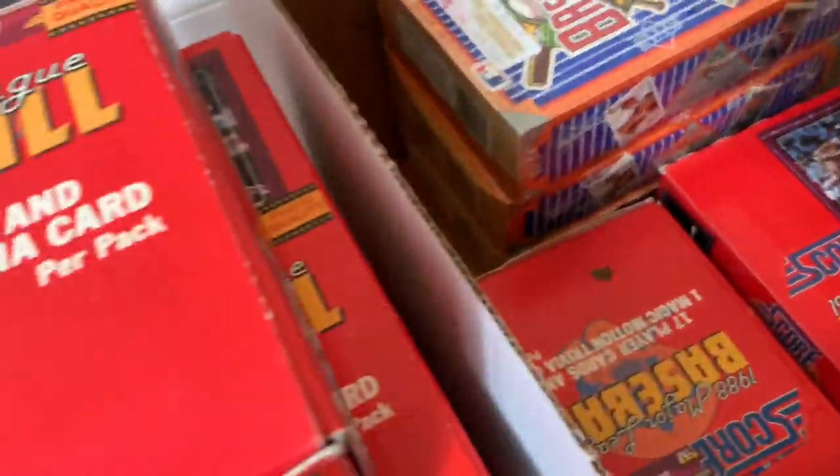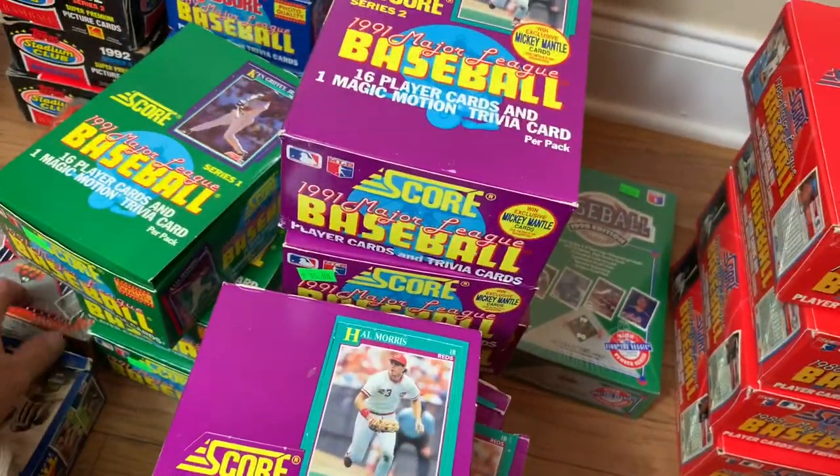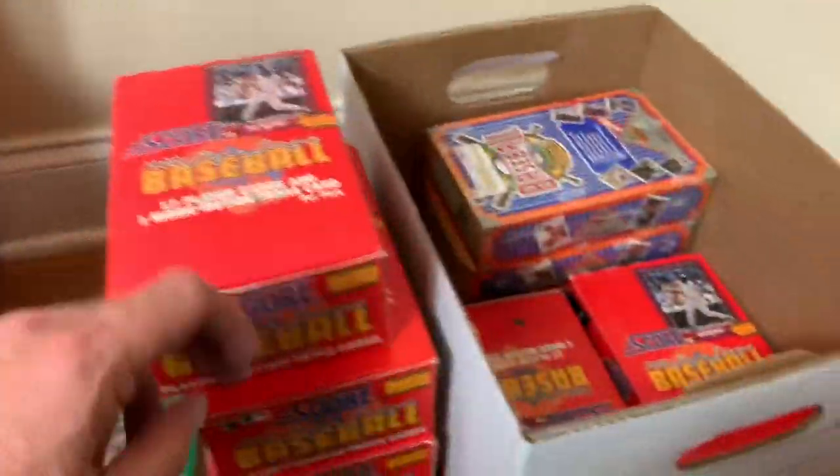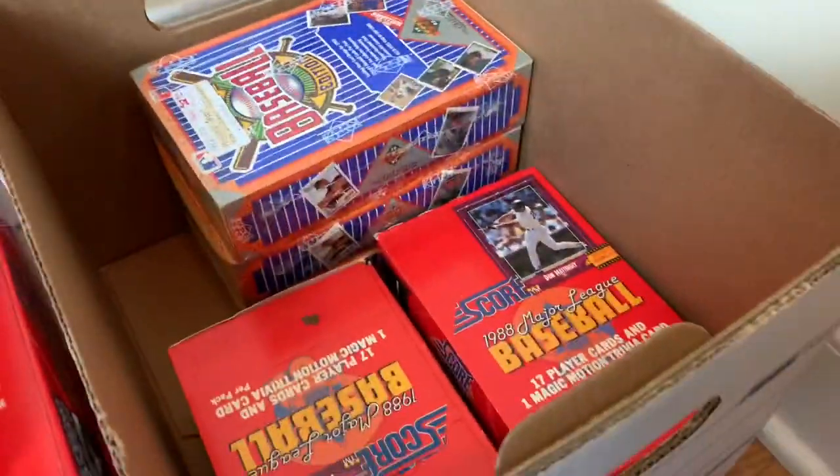So what was the grand total? There are 33 boxes total — not including the 2008 Topps.